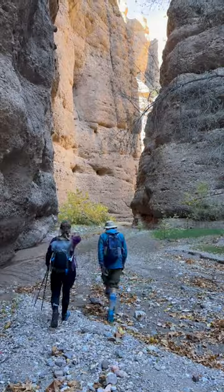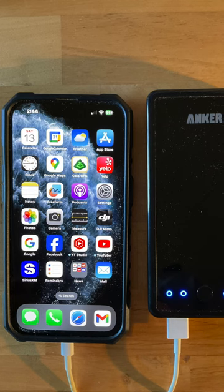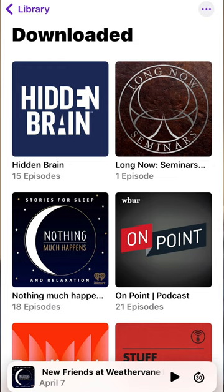I found out during my backpacking trips, where I leave my iPhone in airplane mode all the time, that I could often go three or four days without charging it, even though I was using it to take pictures and videos. I also learned to download audiobooks, podcasts, and music to my iPhone so I could be entertained out in the wilderness.